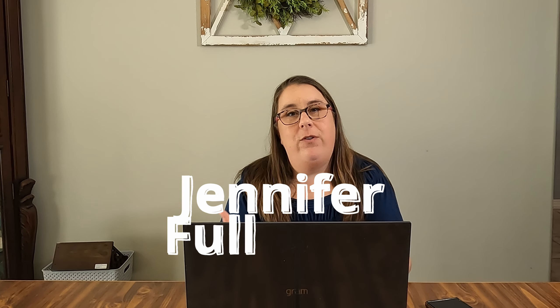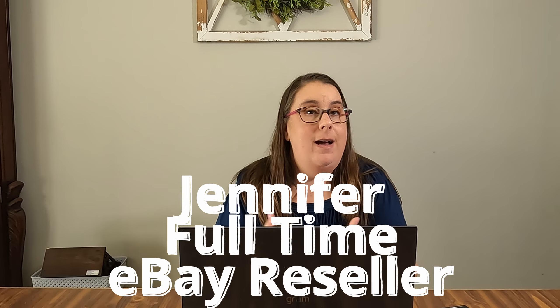Hey friends, welcome back to my channel. If this is your first time joining, I am Jennifer, a full-time reseller. I sell mainly on eBay and I cross-list to other platforms.